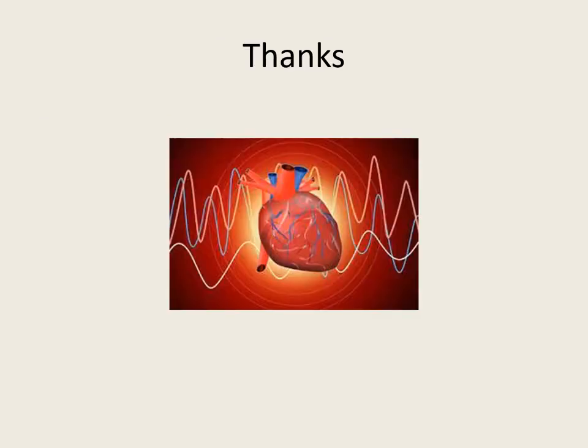Thank you very much. I hope you enjoyed the presentation. Thank you, American Heart Association, for updating our emergency cardiac care algorithms every five years. I hope you enjoyed it — have a great day.